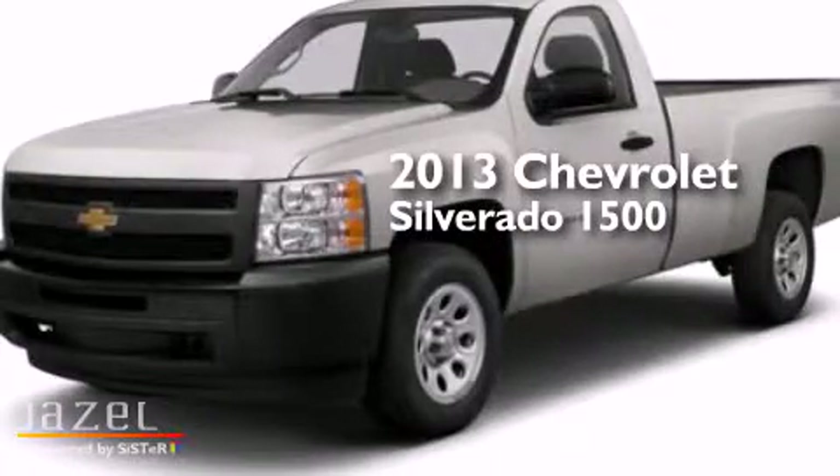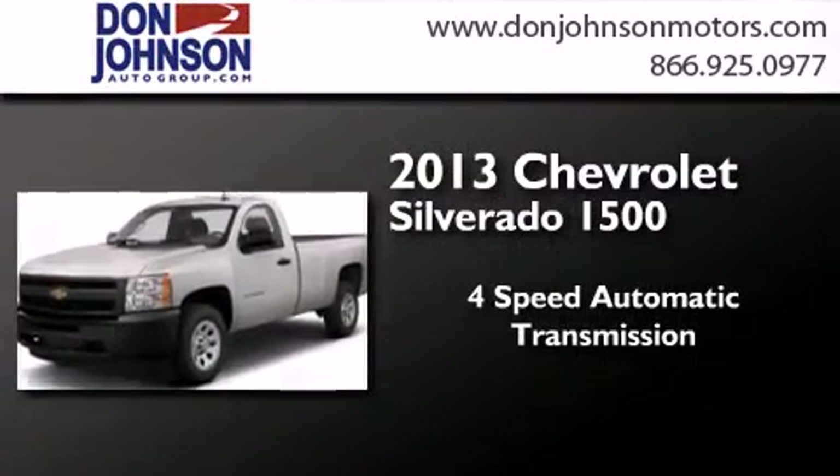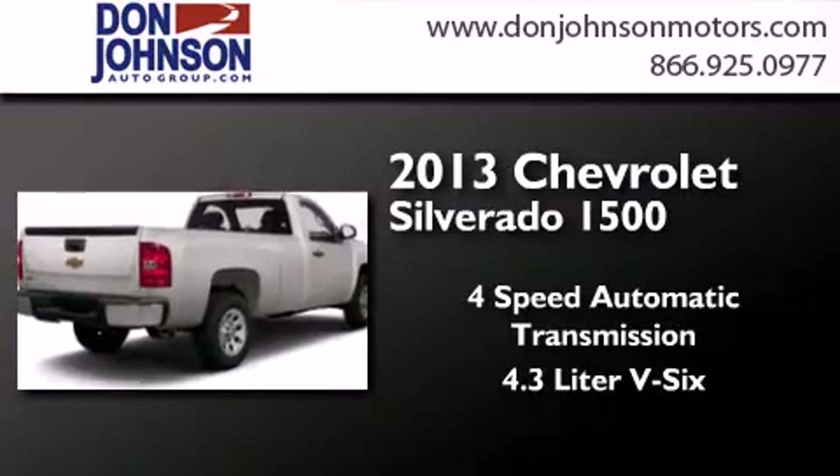This is a brand new 2013 Chevrolet Silverado 1500. This truck has a 4-speed automatic transmission and a 4.3-liter V6.